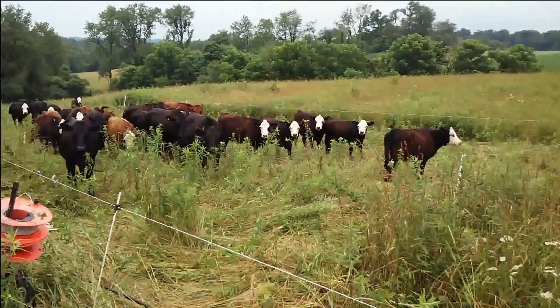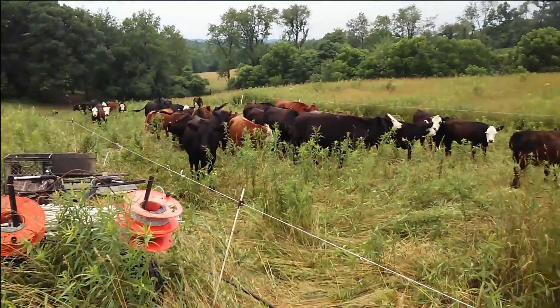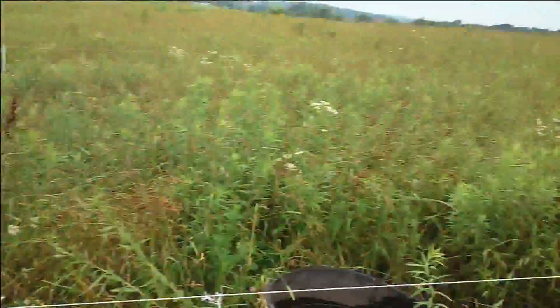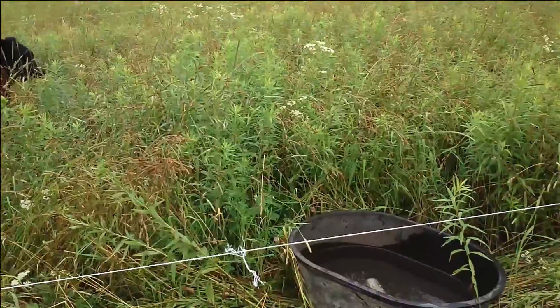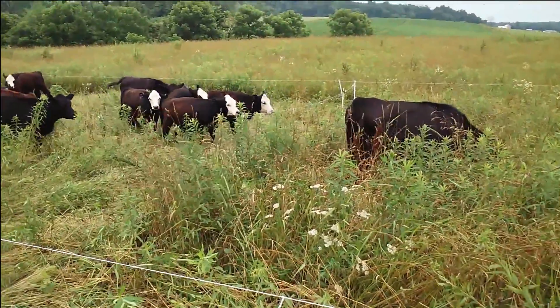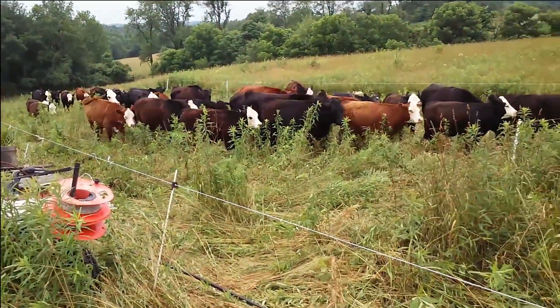It's approximately eight hours later. I am moving the cattle from where they were this morning. Right here in front of us we can see the dividing point, and we're moving them over into this evening's paddock, which is just as thick and dense as what that was down there this morning. Once we get the herd moved over here, we'll take a little walk and see what kind of damage they did.